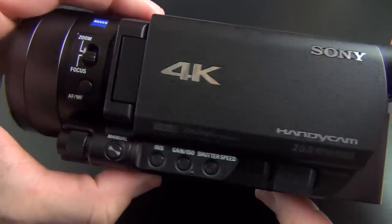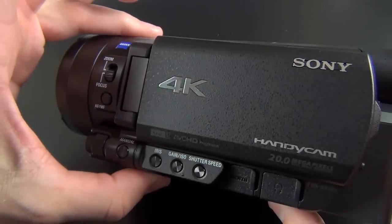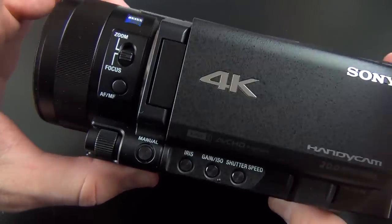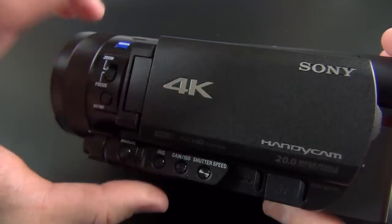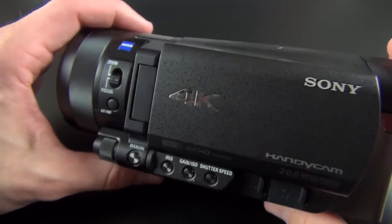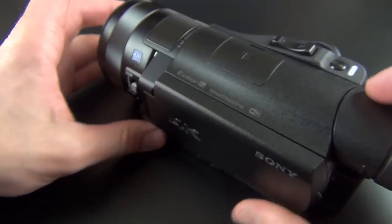All right guys, that is my unboxing and first look at the Sony FDR-AX100 4K camcorder. I will be posting a 4K demo reel to show you what the 4K performance looks like, so stay tuned for that. Until then, see you in the next video.